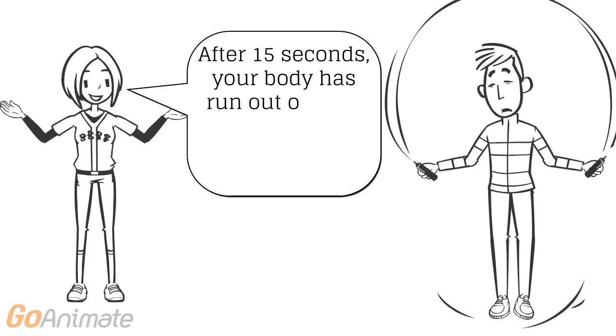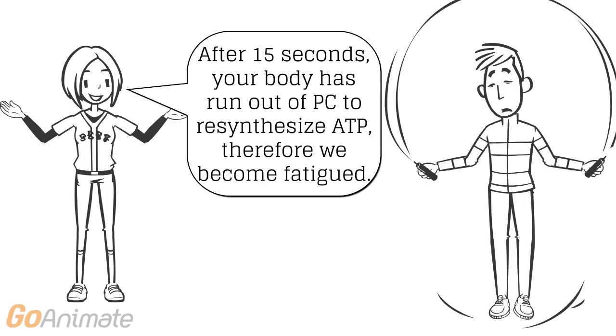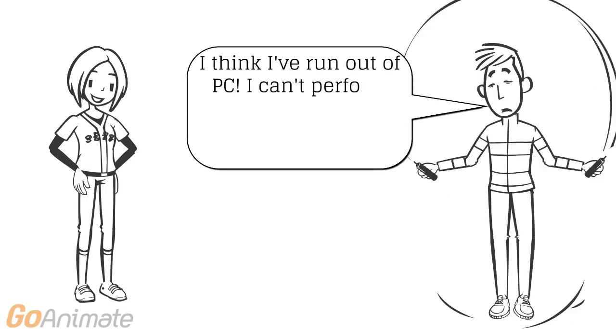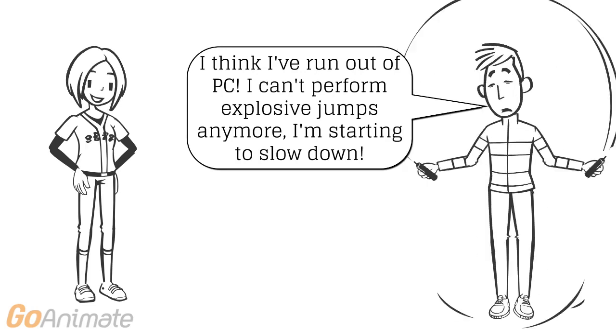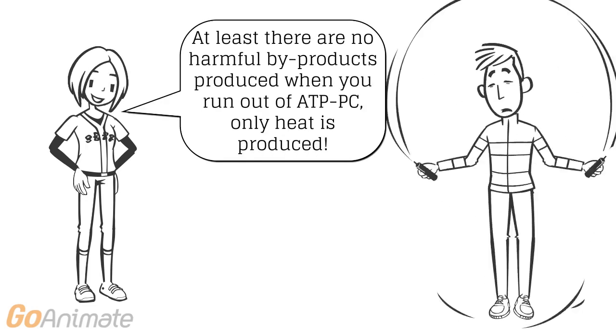After these 15 seconds, there is no more PC to re-synthesize ATP. Therefore, we become fatigued. Heat is the only by-product produced by the ATP-PC system. This is not harmful to the body, but it's why we get hot after explosive movements.